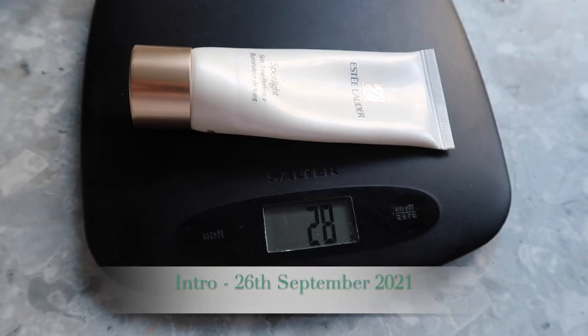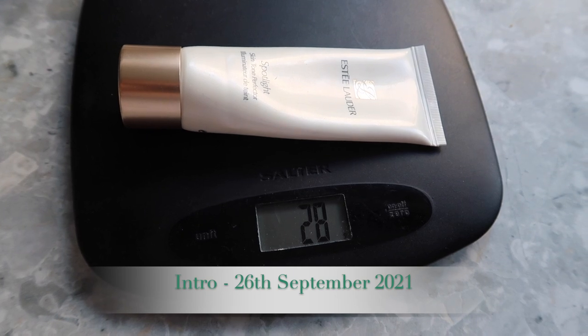Another makeup product in this is my Estee Lauder primer — the Spotlight Skin Tone Perfecter, a sort of illuminating primer. I have had this for so long that I don't really feel comfortable putting it on my face anymore. What I thought is that hopefully, since we may have a more normal Christmas season this year compared to last year with more nights out, I could maybe get some use out of it as an illuminating body cream. I have weighed this because you can kind of see through the packaging but not fully reliably, so the starting weight is 28 grams all in, and I am hoping to finish this by the end of the project.